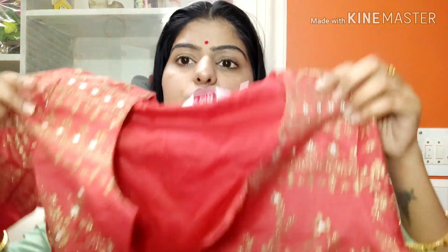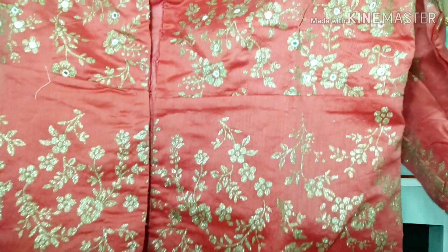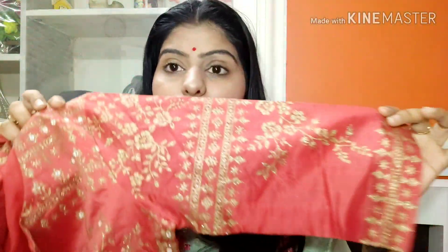So guys, first of all, I picked Biba's item here and this is a red color — which is a tomato color. This is a red color, you can see it clearly.